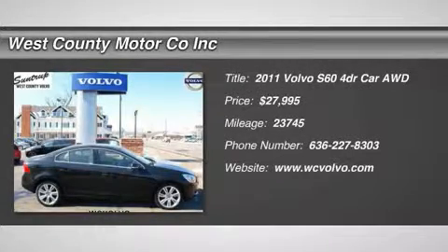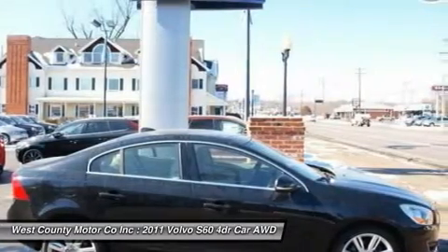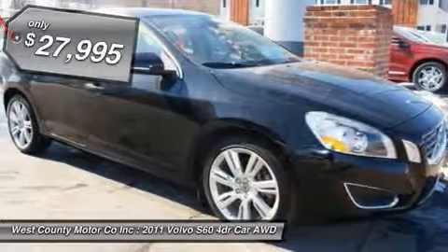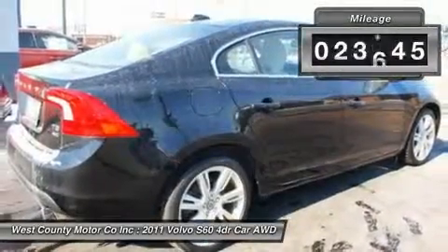Traditionally known for safe and reliable vehicles, Volvo has, with the totally redesigned 2011 S60, returned a little design pizzazz to its lineup. Just look at the pictures. This is one pizzazzified — is that a word? — car.